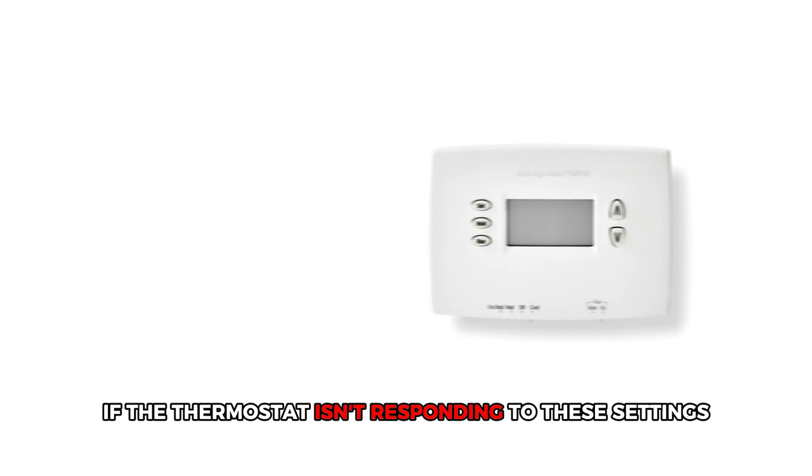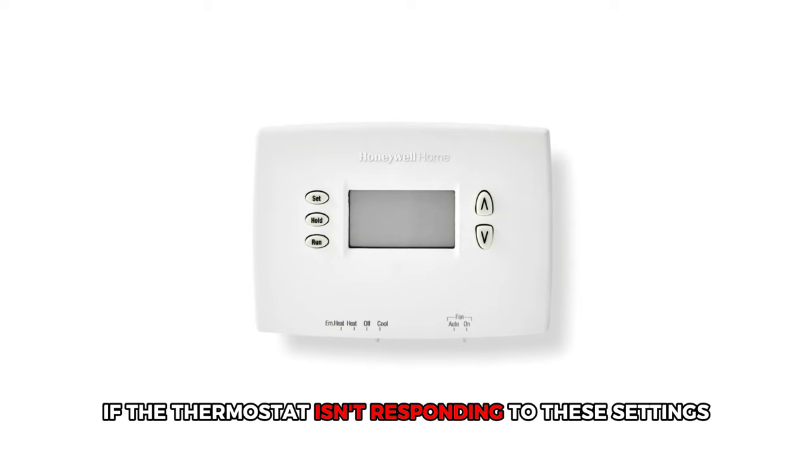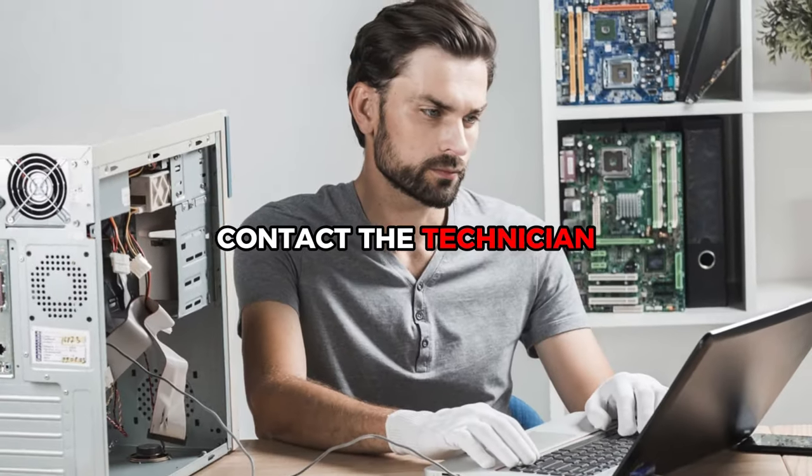If the thermostat isn't responding to these settings, contact a technician.